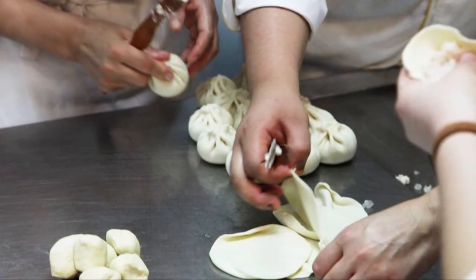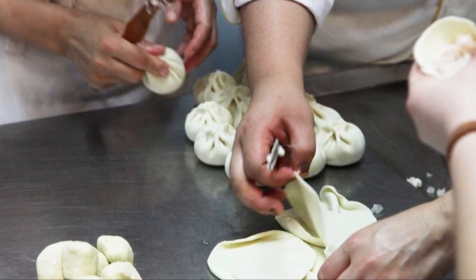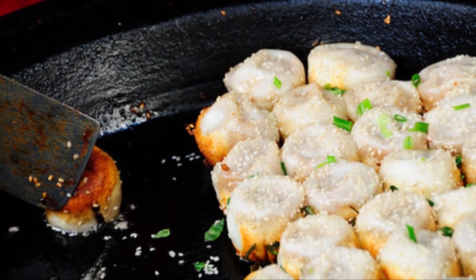A wheat dough wrapper is pleated around a gelatin-rich filling of fragrant pork, and the swirled bun is covered and cooked in a large cast-iron pan filled with just enough water to steam it through.